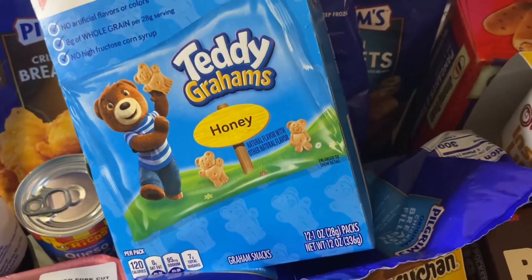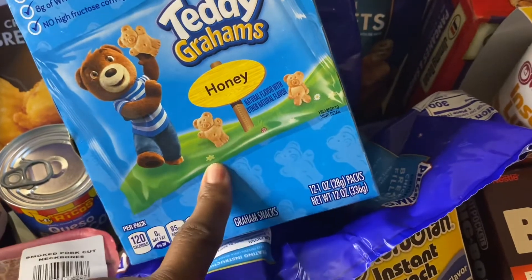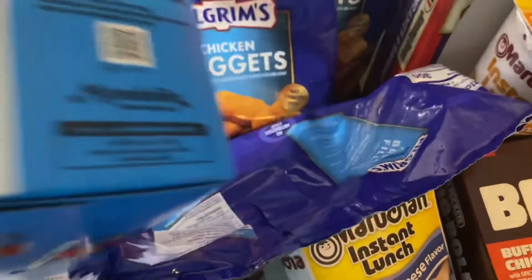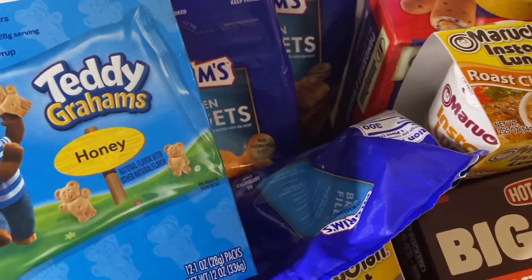Okay guys, I forgot one thing — I forgot I have the 12-pack of Teddy Graham honey cookies. And that's all!